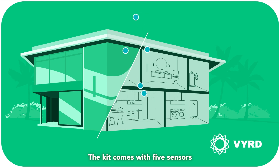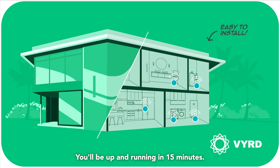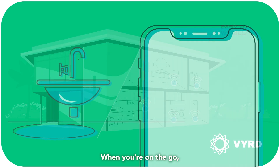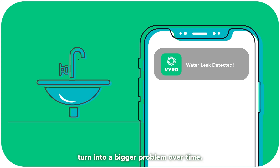The kit comes with five sensors. Place them near key water source areas around your home — bathrooms, kitchen, utility room, or near an AC handler unit. They connect to your Wi-Fi and that's it. You'll be up and running in 15 minutes. When you're on the go, the sensor alerts you in case of any water leak so you can take action. This added protection will ensure small leaks don't turn into a bigger problem over time.